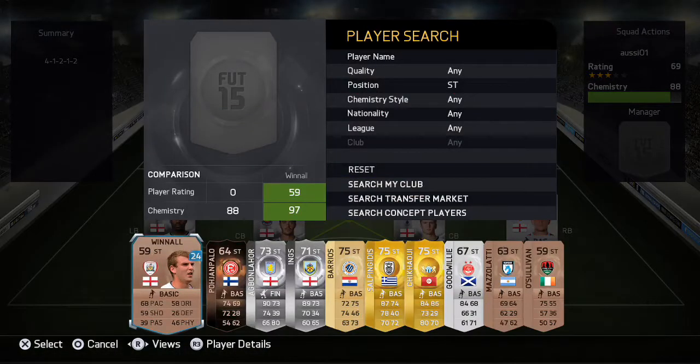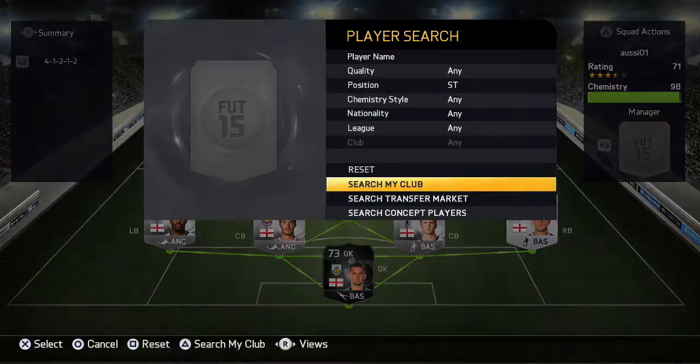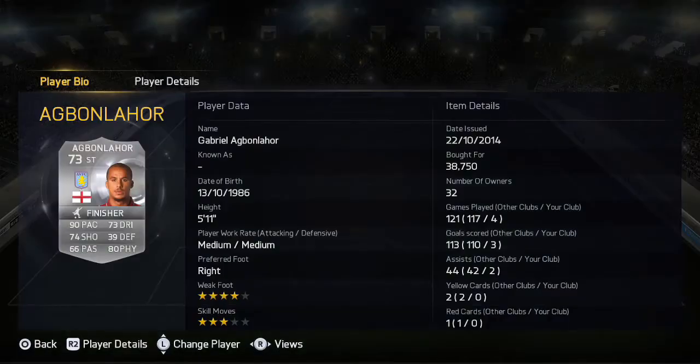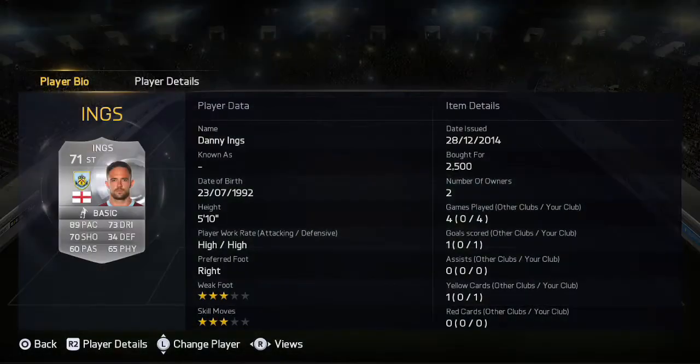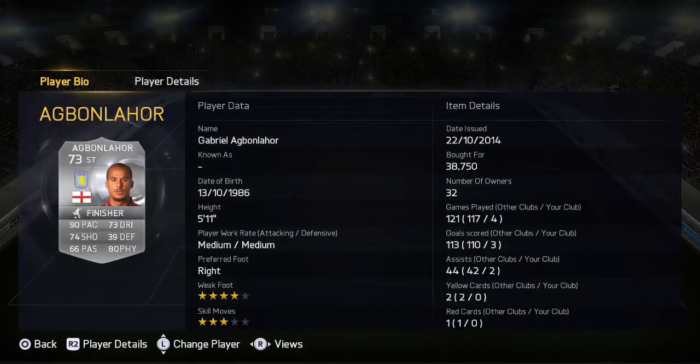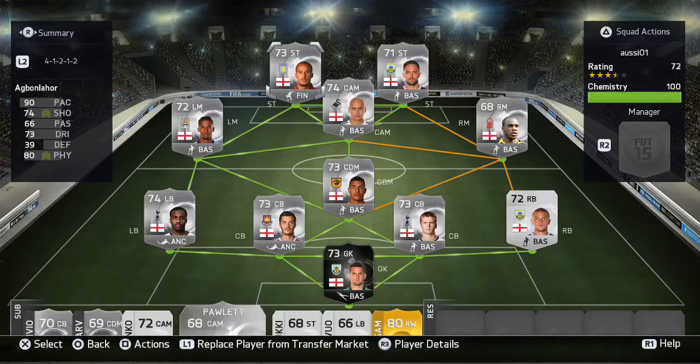The best part of this team has got to be the strikers — Ayoze Pérez and Danny Ings. Yes, I know they're pacey and I'm a pacey fan, but Ayoze Pérez in-game has got 82 strength, which is ridiculous, and 80 physical, 73 dribbling, 90 pace, and 74 shooting. Danny Ings as well with 70 shooting, 89 pace, and 73 dribbling. Danny Ings' inform was available but was like 300k — someone price-locked him — so I left him. Both got loads of goals and assists, but Ayoze Pérez stands out the most. If you have the money for him, get him instantly — he's just so good.